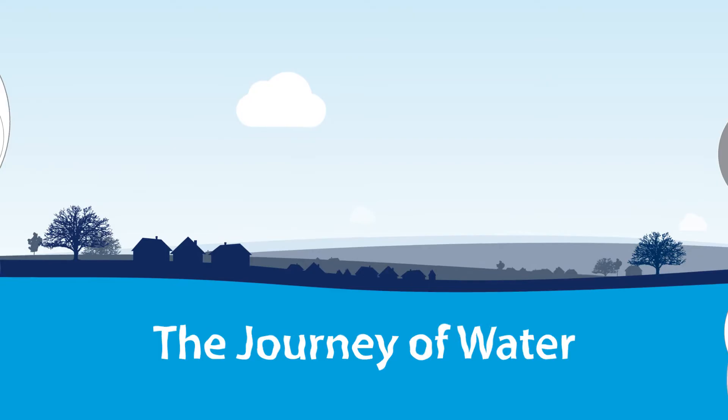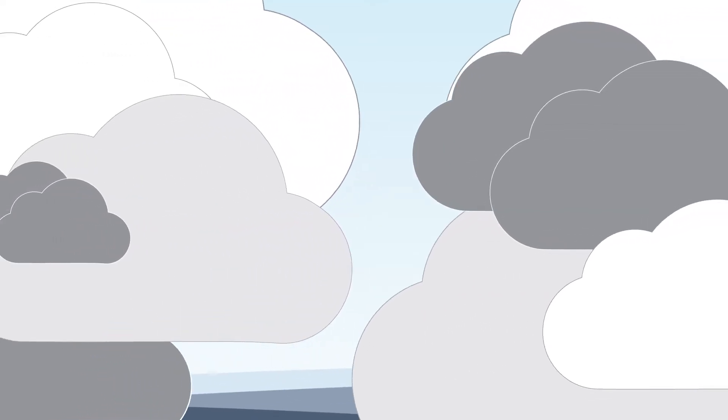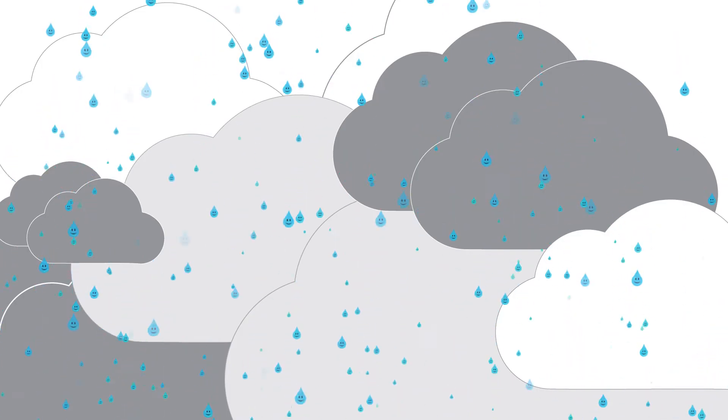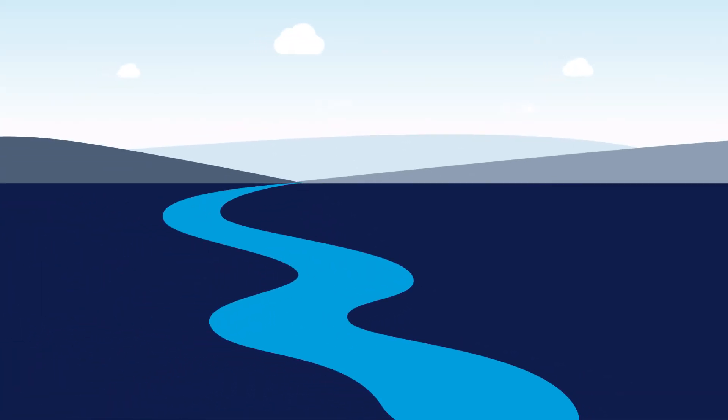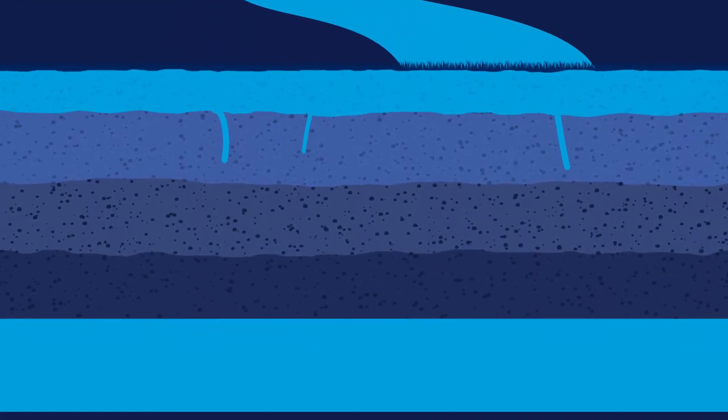At the beginning, clouds gather in the sky, rain droplets form, and when they're heavy enough, they fall to the ground. As the rain hits the ground, it gathers and makes its way into streams, brooks and rivers, or it drains into the ground, forming aquifers and creating the water table.